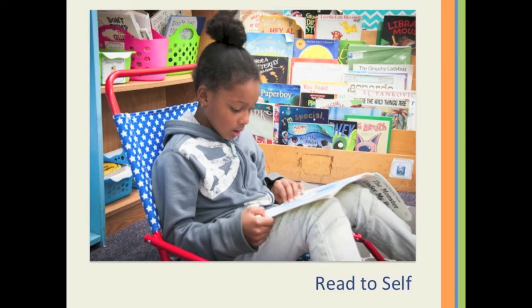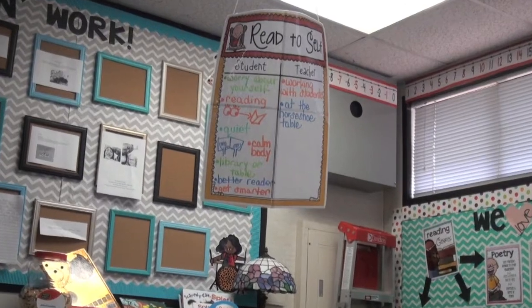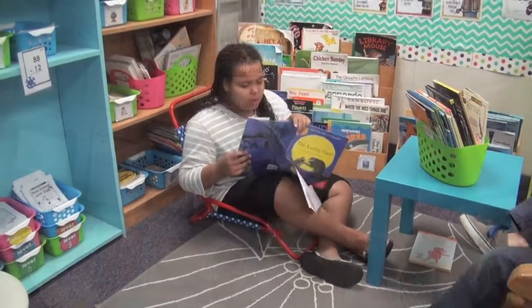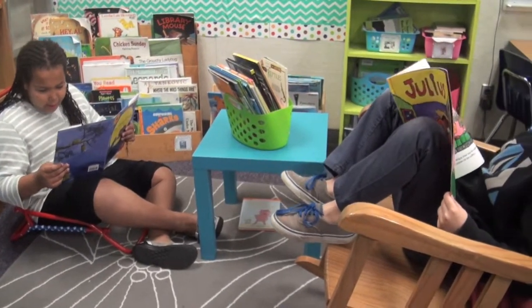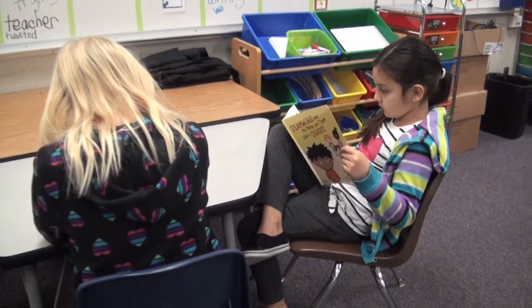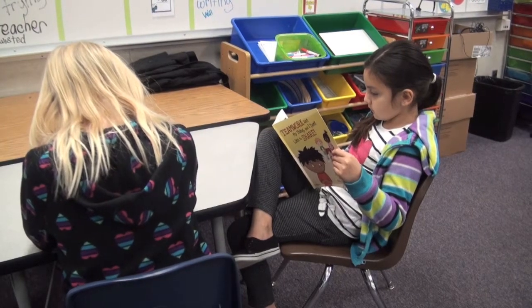At the Read to Self Center, students read independently. They know that while they're in the library reading, their teacher is working with a group of students, so they need to work quietly either in the library or at a nearby table. There are many books in the class library that they can choose from, and students enjoy this quiet time reading on their own.